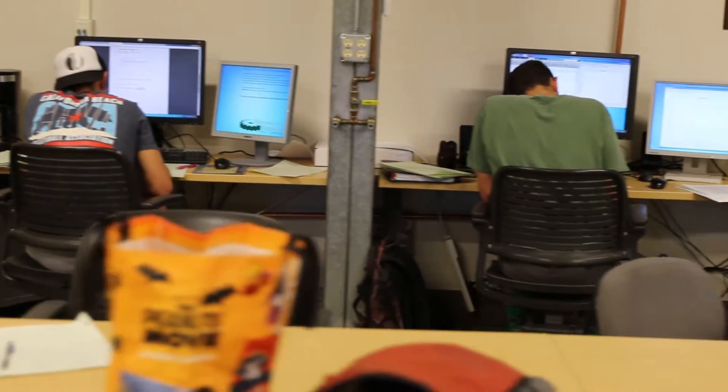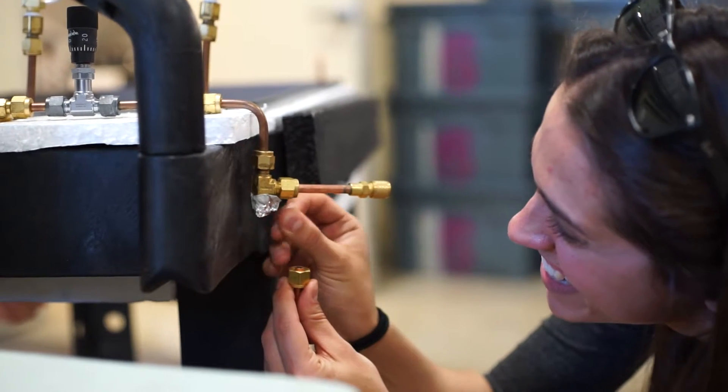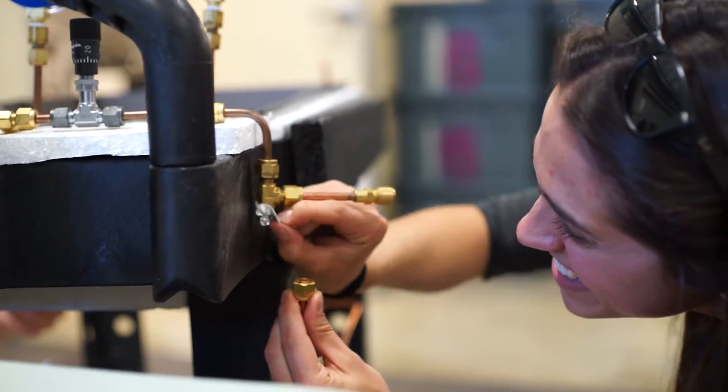In the refrigeration class that I'm taking, I'm applying all of the math that I've learned before, and we're making a miniature ice rink. That's just really cool — to be able to actually put my hands on this and say, I built this.